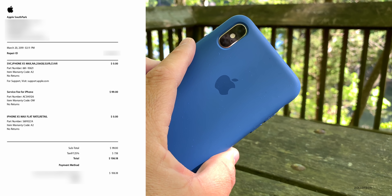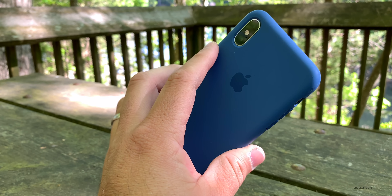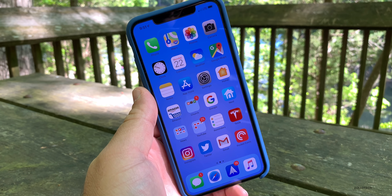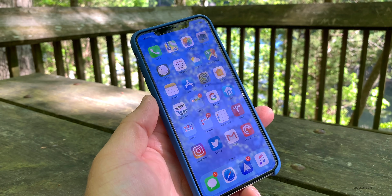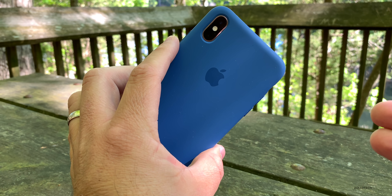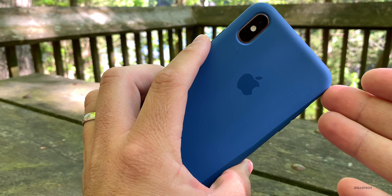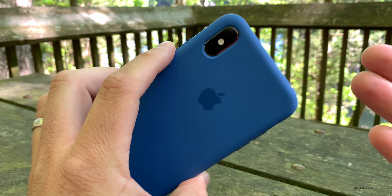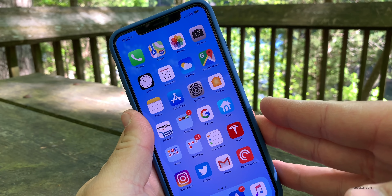Thankfully I had AppleCare. However, if I did not have AppleCare, it would have cost me $599 in the US. I actually called Apple and said, why are you charging for this when you advertise this phone as water resistant? And they said they don't cover accidental damage — they consider water getting into the phone as accidental damage.